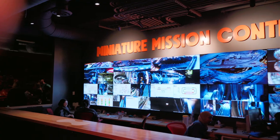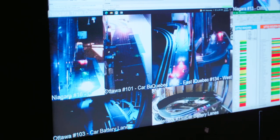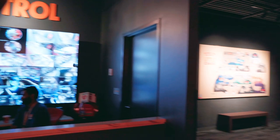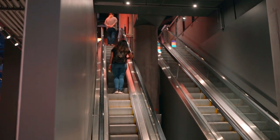Moving on, we came to the miniature Mission Control, which was really interesting to see as it was set up like real security cameras in a city. This showed us just how much detail and value they put into these models.